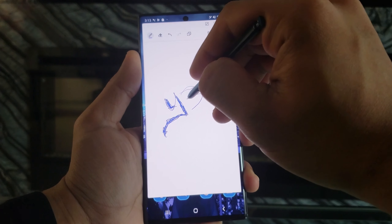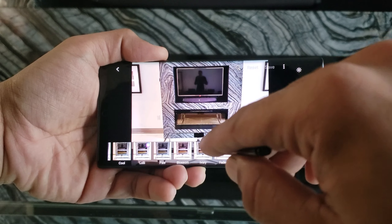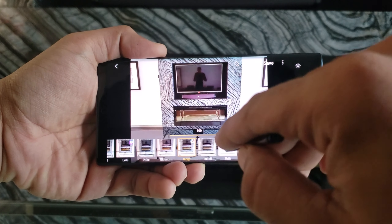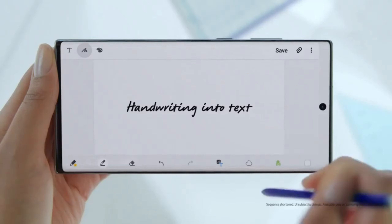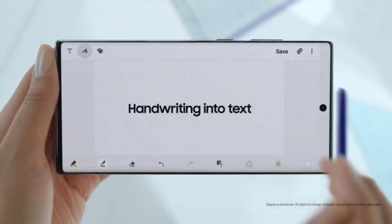Aside from that, the S Pen is great for taking notes, sketching, and photo editing. There's also a feature called handwriting to text, which accurately converts your S Pen notes into text.